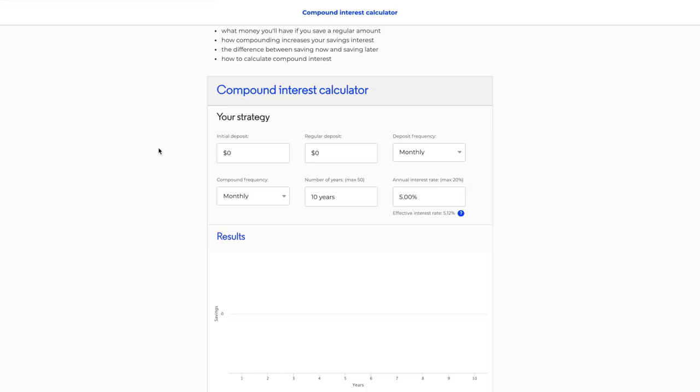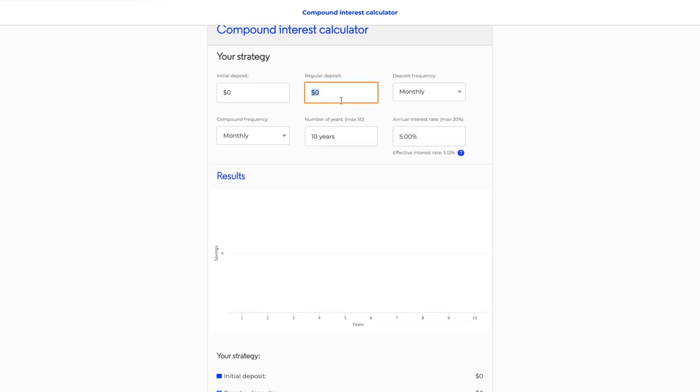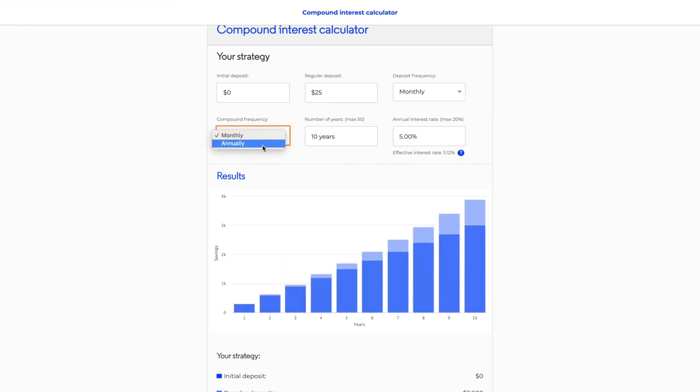Only this way will you get compound interest, which really multiplies your money every single year you leave it in the stock market. To show you how big the difference can be, let me quickly show you the compound interest calculator. With regular deposits of around 25 euros a month, compounding frequency annual — let's say you are 22 years old and investing until 67, so 45 years of investing time.